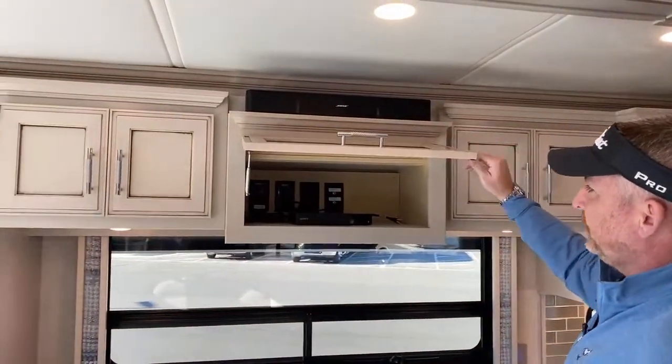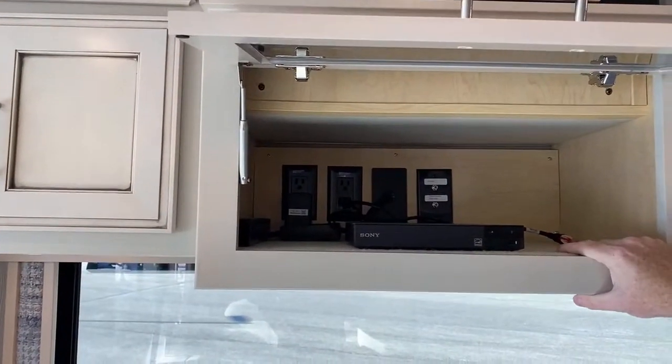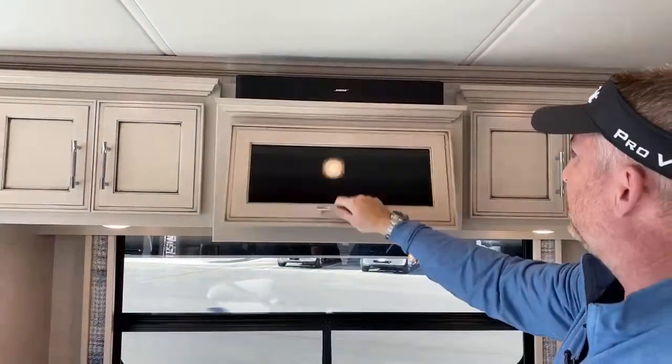In here you also have a Sony Blu-ray player. This particular coach was ordered with the Winegard SK-300 satellite system set up for DirecTV, but if you're with Dish Network, it can be converted over pretty easily.